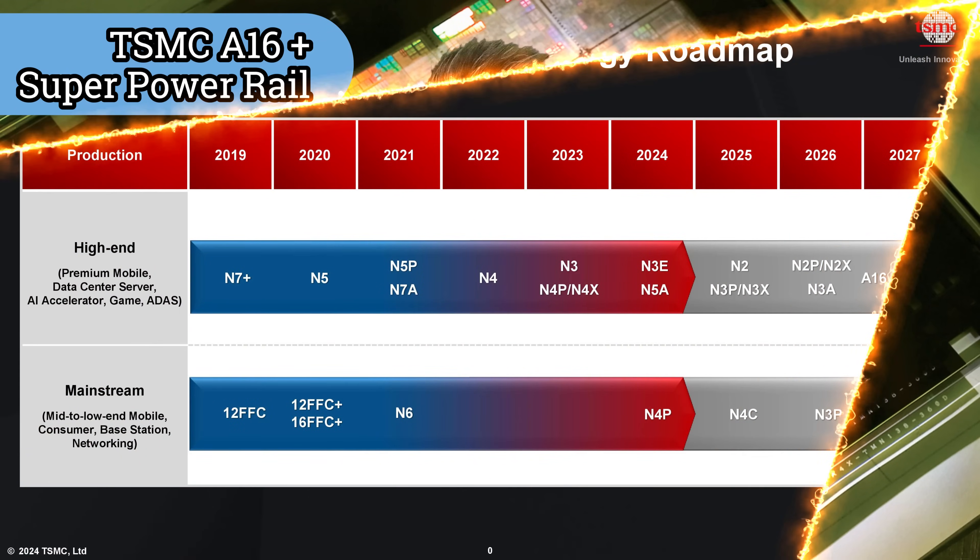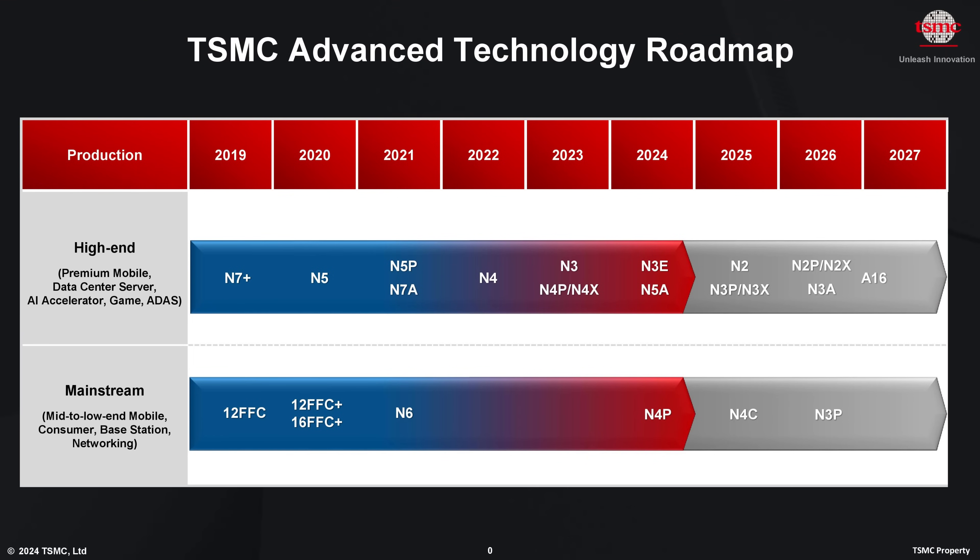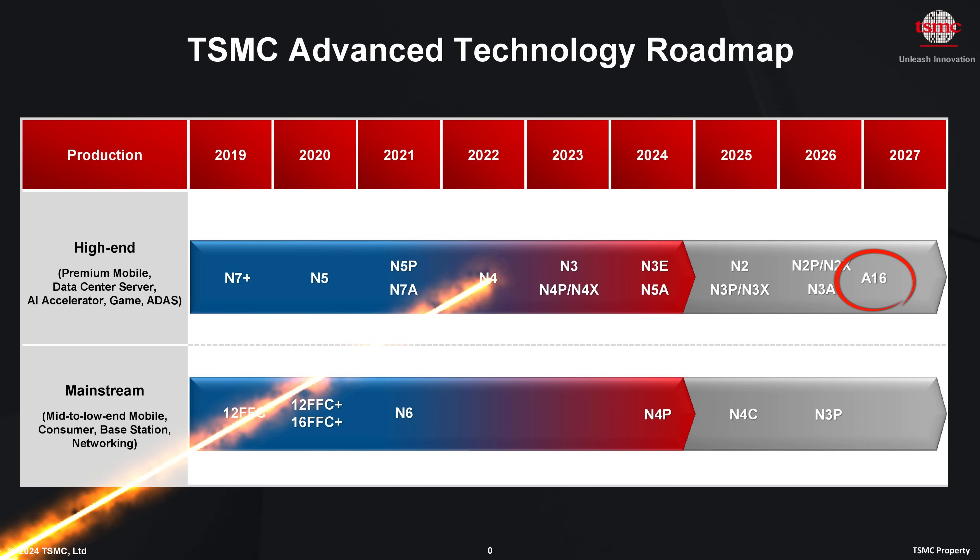After N2 is where the big announcement is: TSMC's A16. While N2 notionally stood for 2nm class, the 'A' in A16 stands for angstrom class. A16 is integrating the company's second generation of nanosheet transistors with a new super power rail architecture.